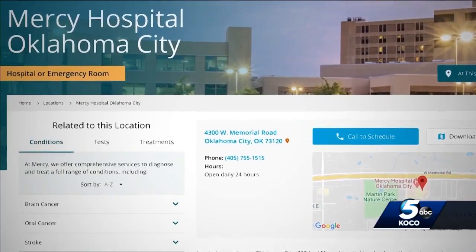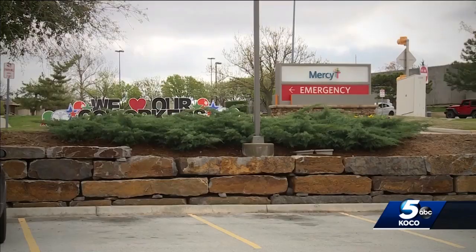Inside we have eight treatment areas where we can see ambulatory patients. Mercy is also providing telemedicine consultations by video to new and established patients across the state.